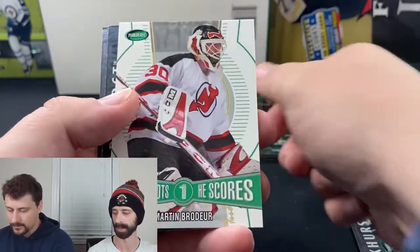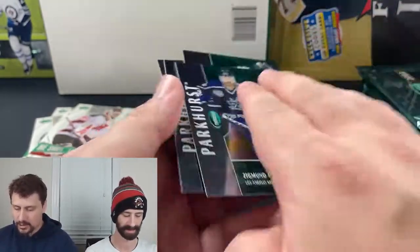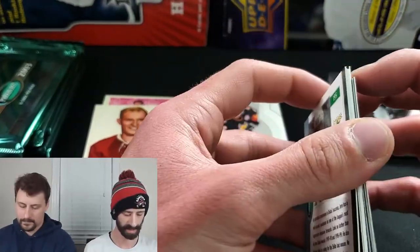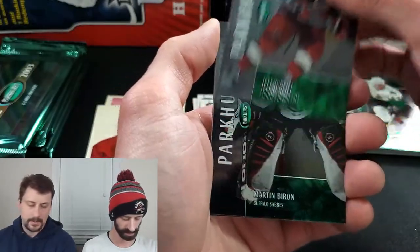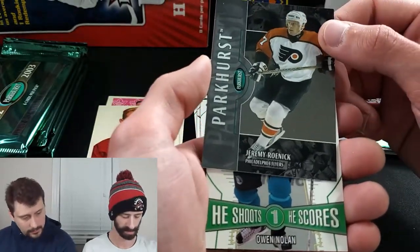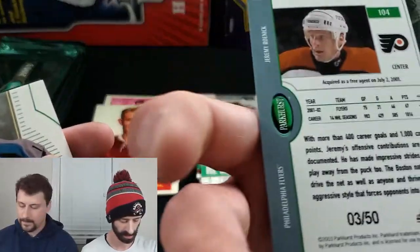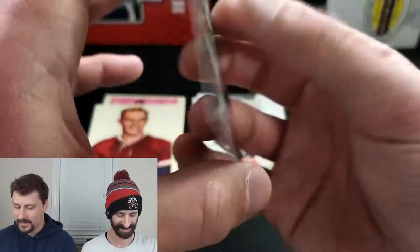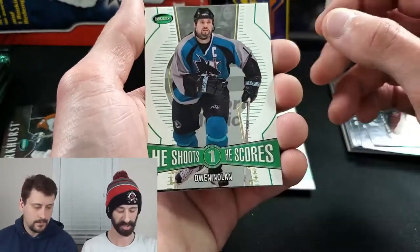Brad Richards, Zigmund Palffy, and a Parker's Throwback from the 50s of Ray Timgren — looks like it's been soaking for a decade. Martin Brodeur He Shoots He Scores, Rostislav Klesla, Mike Fisher — no rookies. Moving to the next pack, getting ahead of the stickage. This pack feels like something — Jeremy Roenick, and it looks more silver than the others. That's a parallel out of 50!